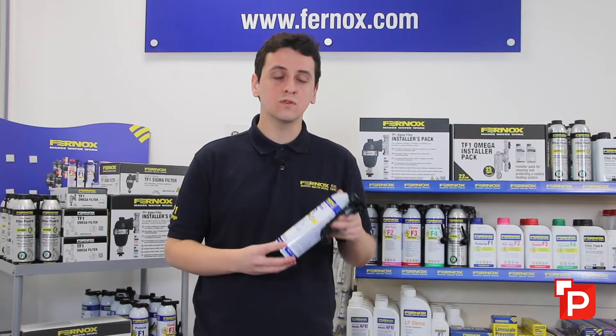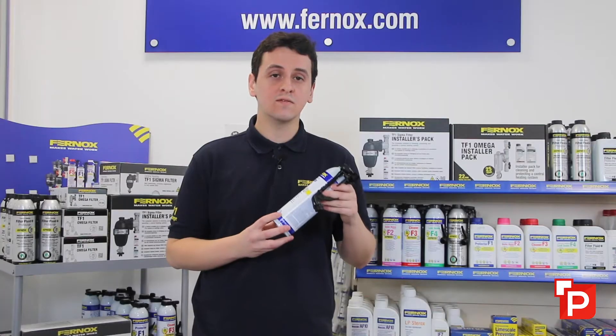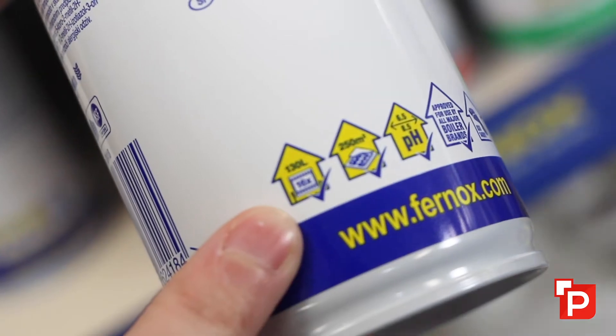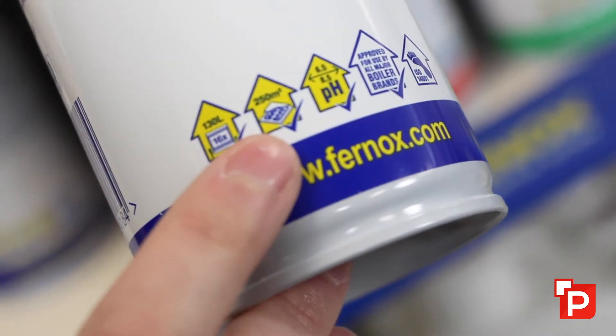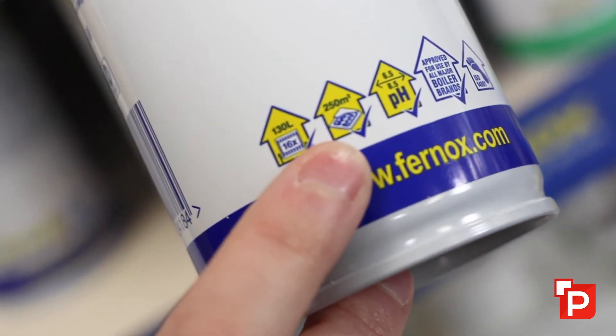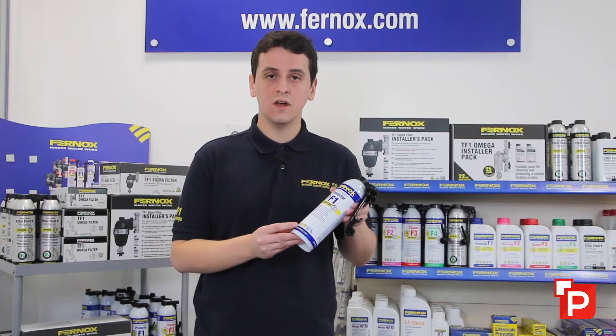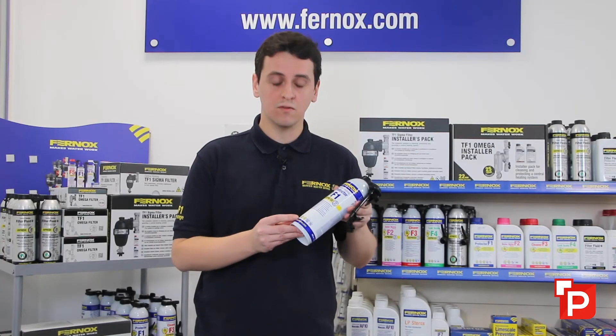Fernox's F range of chemicals all treat 130 litres of system water, which treats 97% of UK homes. We've also included a couple of other measures: 16 radiators or 250 metres squared. Radiators vary depending on the panel and size, but this is based on an average of about 8 litres per radiator.